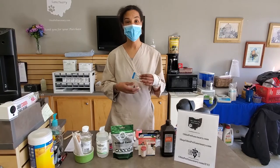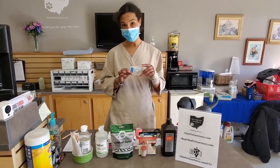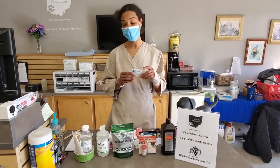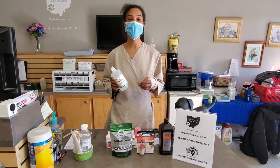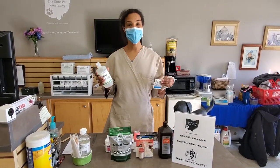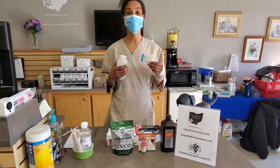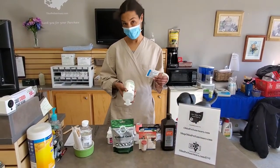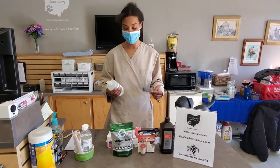Another thing is sterile saline. You can use sterile saline wipes for certain things, but I always recommend having eye flush — just regular saline eye flush that you get at a pharmacy like Kroger, over the counter. That way if you have to flush something out or rinse off a wound, you can squirt it on instead of wiping, which may cause the animal more pain or discomfort.